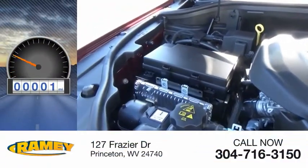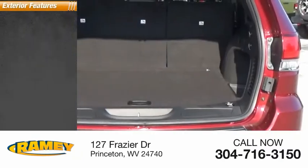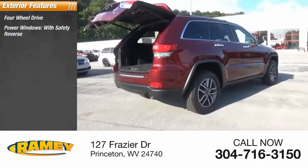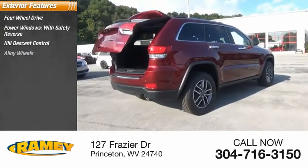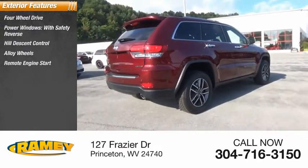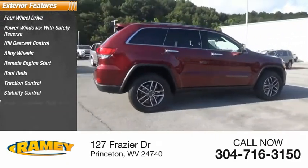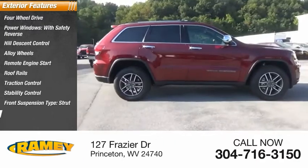This vehicle has less than 100 miles. Here are some of this vehicle's great options: four-wheel drive, power windows with safety reverse, hill descent control, alloy wheels, remote engine start, roof rails, traction control, stability control, front suspension type strut, and roll stability control.